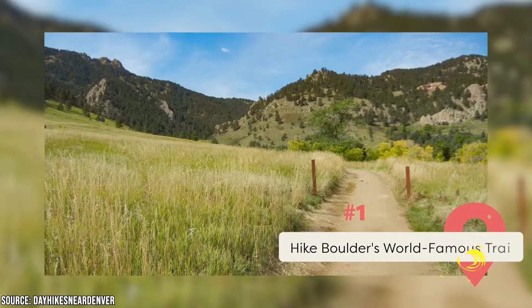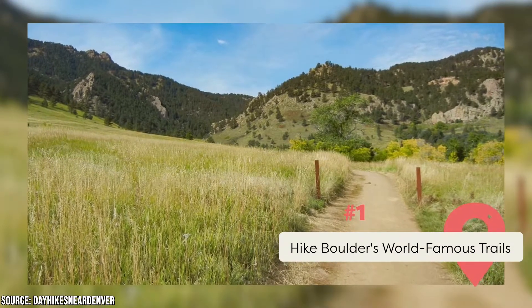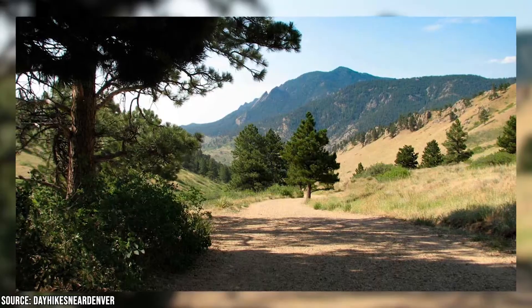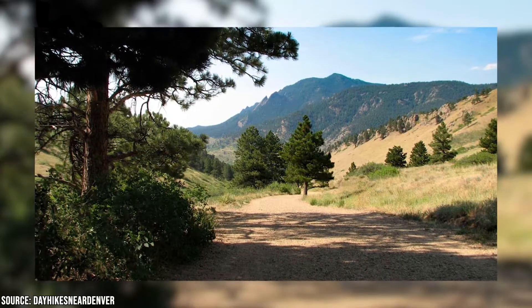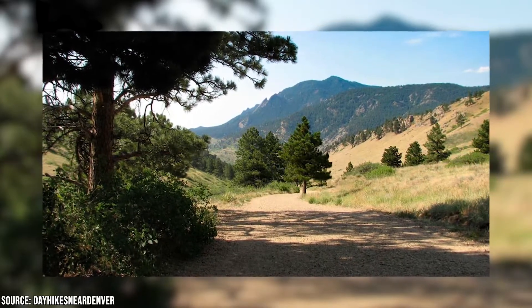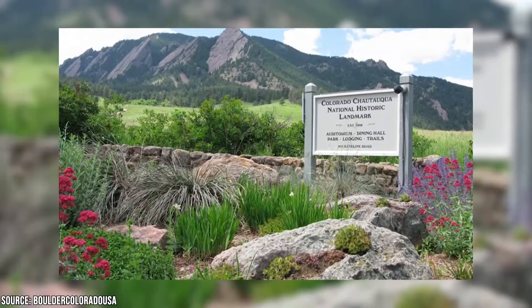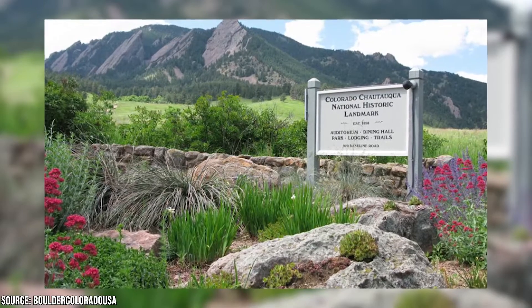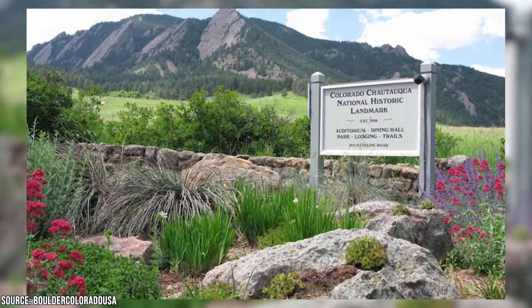Hike Boulder's World-Famous Trails. If you were to pay Boulder a visit without venturing out into nature, you'd be doing yourself a tremendous disservice. The first thing on anyone's itinerary when arriving in Boulder is making plans to explore the Flatirons, the iconic mountain range that serves as the backdrop of this unique town. One of the best places to do that is at Chautauqua, a breathtakingly beautiful local park that also has a concert auditorium, historic dining hall, and plenty of quaint rental cottages.